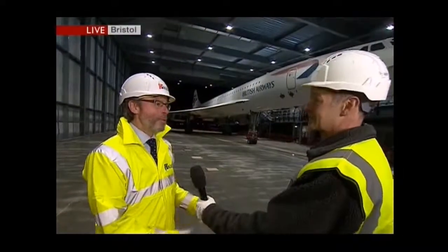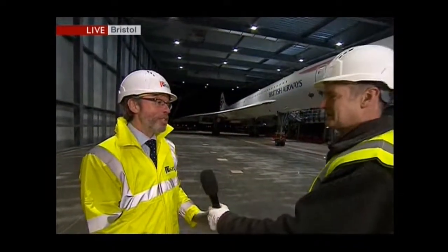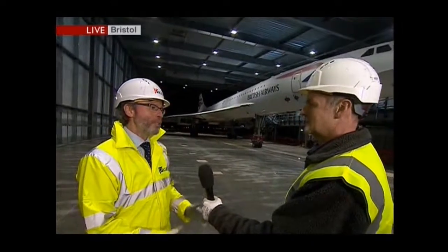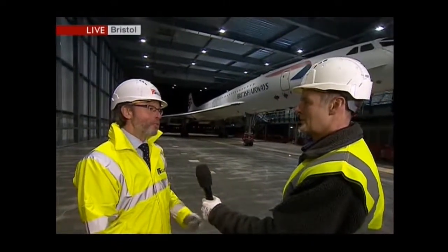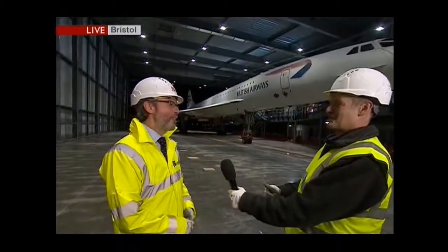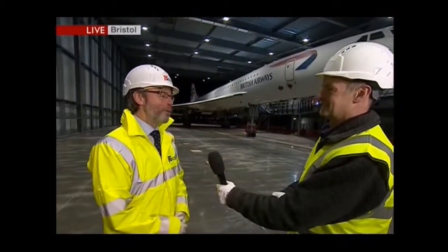I still get shivers when I stand next to the Concorde. What do you hope this aircraft does when it's in the actual museum? Well, it's one of the finest feats of British design and engineering. We really hope this, along with the rest of the museum's collection, helps inspire young people to get involved in science. We haven't left it too long — 13 years out in the cold. The aircraft is in really good condition; it's been looked after exceptionally well. And Concorde is loved by everybody, young and old.